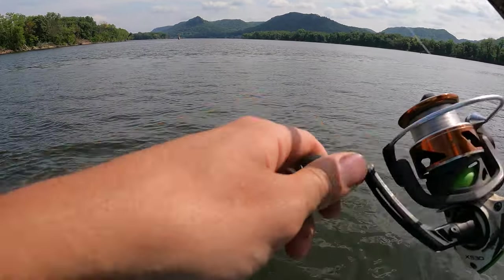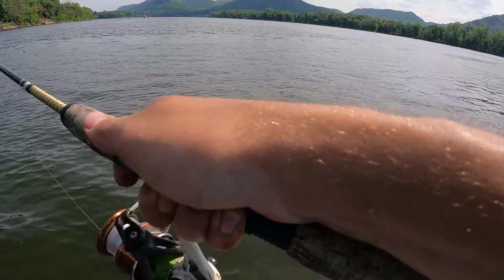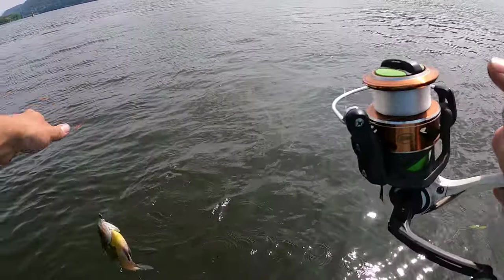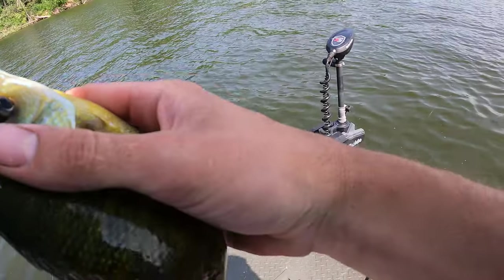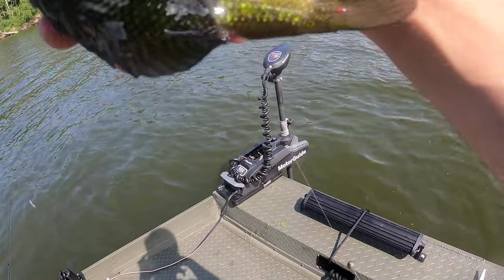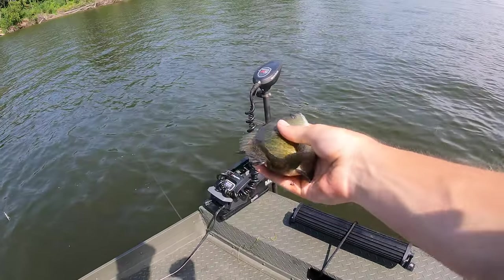Probably a panfish of some sort. It's not huge but it's decent — oh, bluegill! That's a pretty nice bluegill. See that sucker?